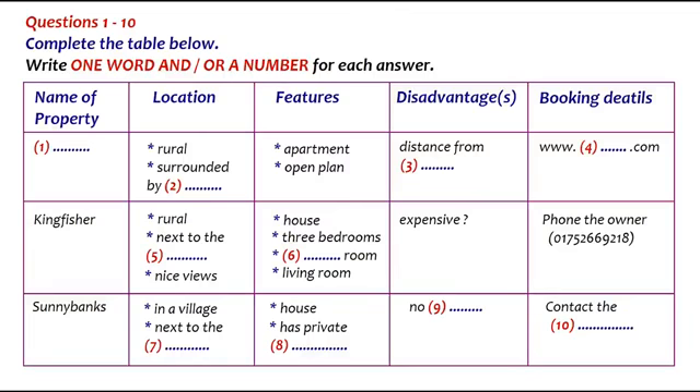It's probably a bit bigger than we need, but our nephew might be joining us. We're not sure yet. How do you book Kingfisher? You have to phone the owner directly. Shall I give you the number? I've got it here in my phone book. It's 01752 669 218.